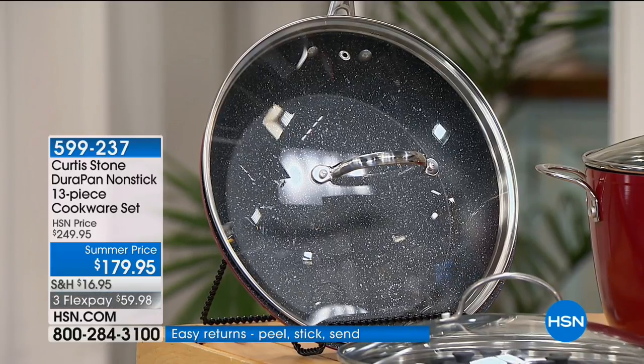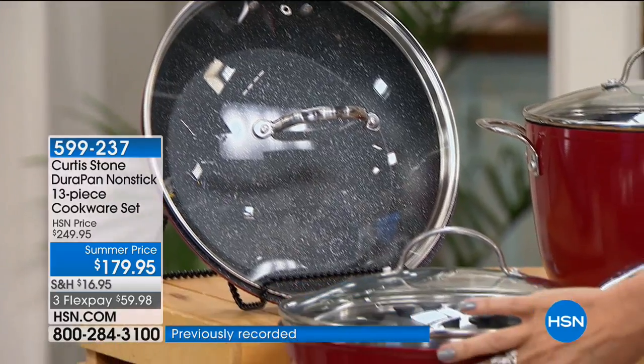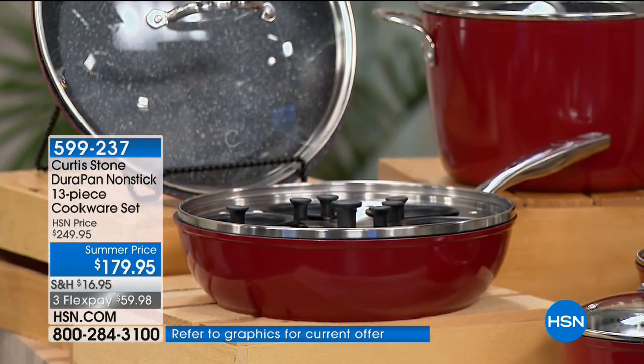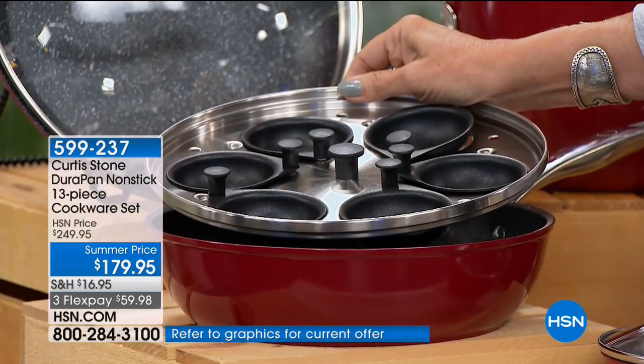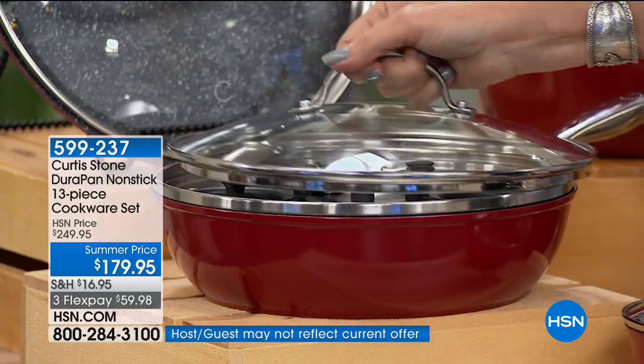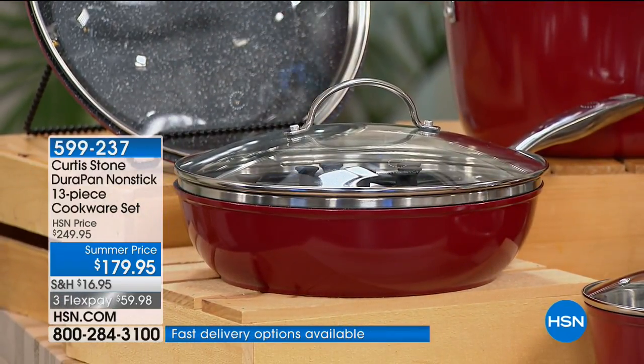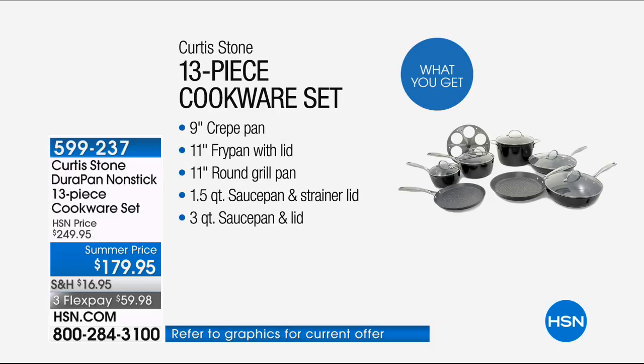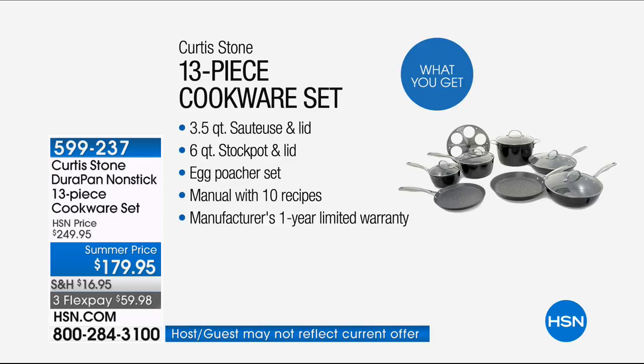This also handles all your eggs — a little egg poacher right on top: one, two, three, four, five, six — all at one time with the lid included. We're including some recipes as well, and there is a cookbook available. Here are the color choices for the 13-piece set: nine-inch crepe, 11-inch fry pan, 11-inch round grill pan, 1.5-quart saucepan with strainer lid, and three-quart saucepan with lid — all for $179.95, working out to just under $14 a piece.